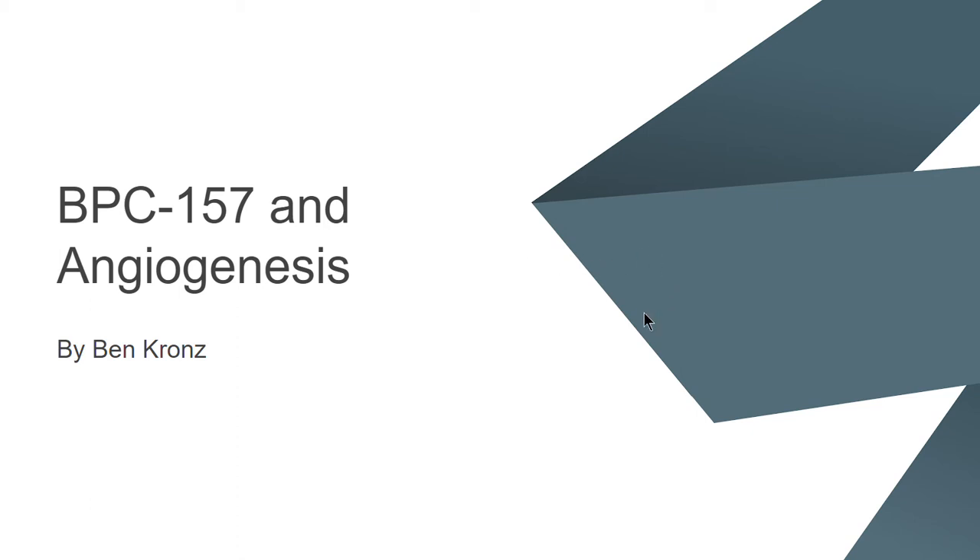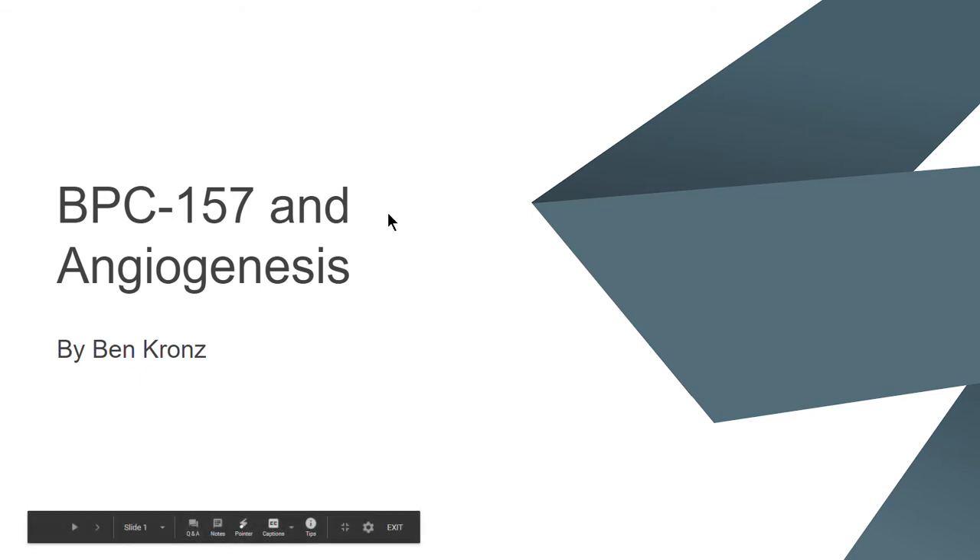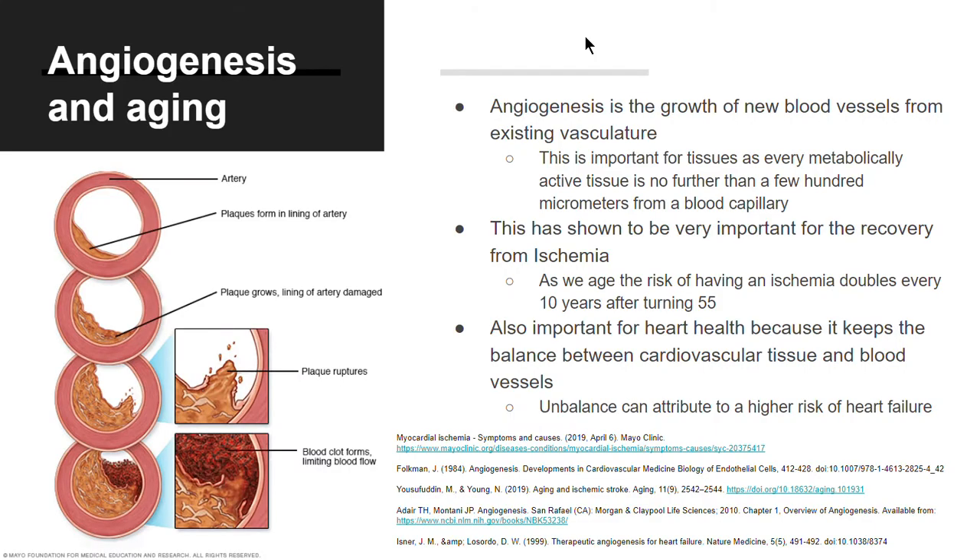This is Ben Krons presenting on BPC 157 and angiogenesis. Angiogenesis is the growth of new blood vessels from existing vasculature. This is important for tissues, as every metabolically active tissue is no further than a few hundred micrometers from a blood capillary.